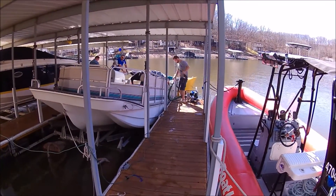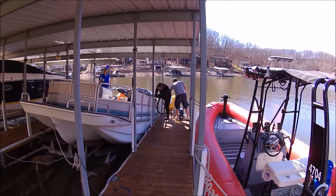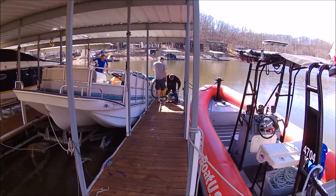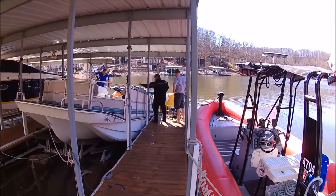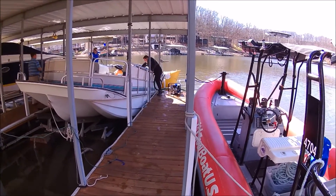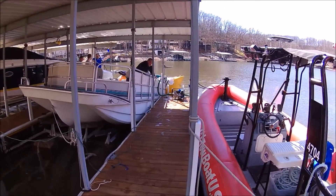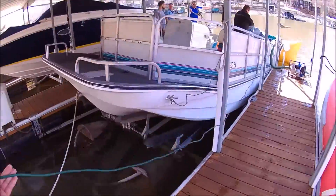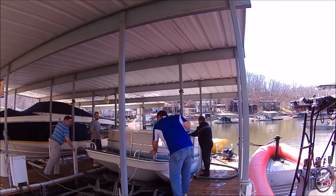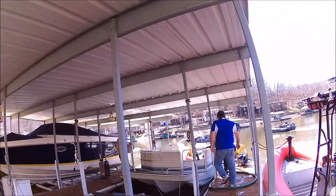Let's go. Got a new crappie bed. No — it's floating!